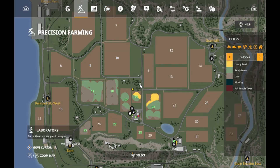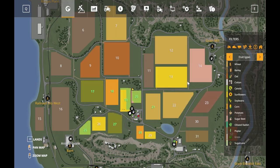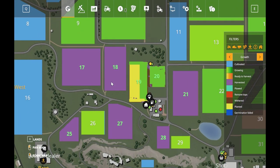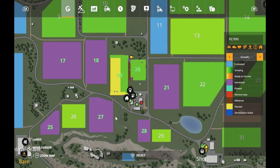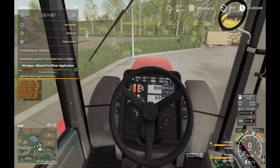Nitrogen is low in all the areas I sampled — that seems to be on par with always starting at new farms, nitrogen content is depleted. Maybe that's just the way the precision farming mod works. Field 21 is a good size, but I could do 25 — it's all the way up there. I'll just head out in that direction and use the bigger planter for the larger field.